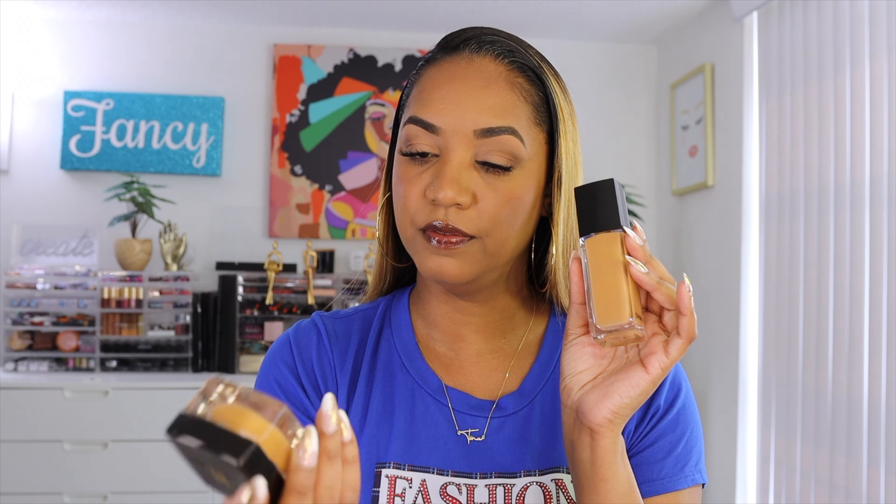The other foundation is from Chanel — of course. Chanel released their Sublimage L'Essence de Teint — the Ultimate Radiance-Generating Serum Foundation. This is the liquid version of the Sublimage Le Teint cream pot form. Bougie girl era — I wanted to see what it was about because I do like that foundation. The finish is a little more glowy than I'm used to, but there's something about a luxury foundation that gets me. Same shade as the cream: BD91.